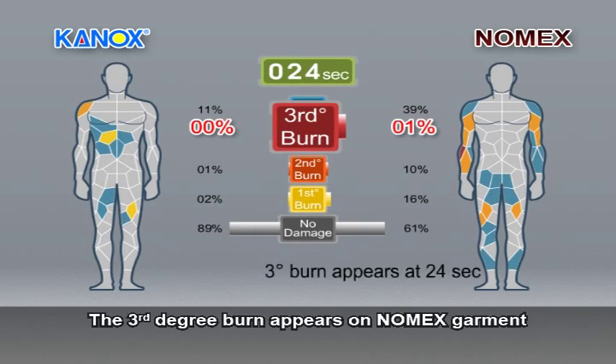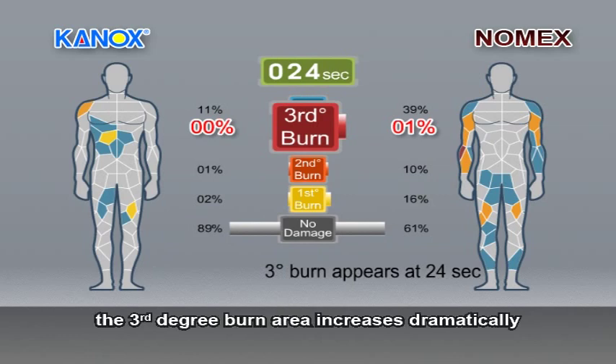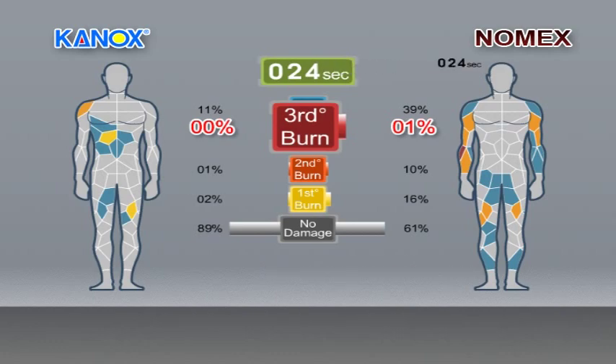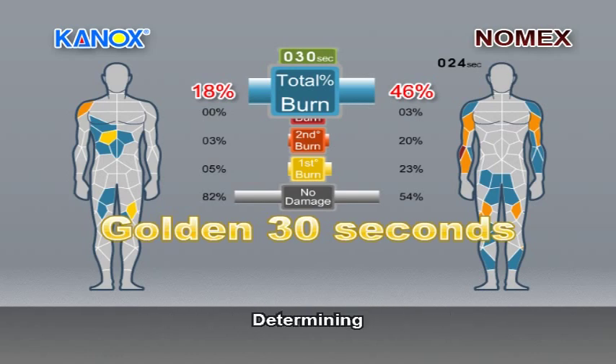The third degree burn appears on the Nomex garment at 24 seconds. Afterwards, the third degree burn area increases dramatically as the protection breaks down. At 30 seconds, the mannequin wearing the Nomex garment suffers from severe pain on almost half of the whole body. The first 30 seconds is the golden time, determining whether a fireman can evacuate safely from an unexpected disaster. Would you be able to get out of a fire bearing such huge pain?